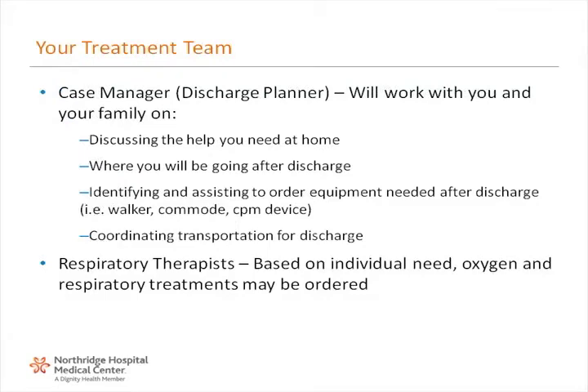The case manager or discharge planner will work with you and your family on discussing the help you need at home, where you will be going after discharge, identifying and assisting to order equipment needed after discharge such as a walker, commode, or CPM device, and coordinating transportation for discharge. Respiratory therapists: based on individual need, oxygen and respiratory treatments may be ordered.